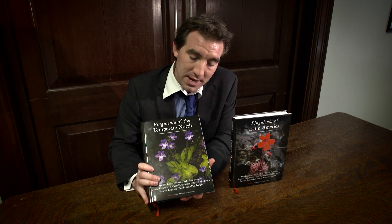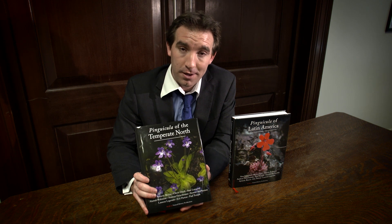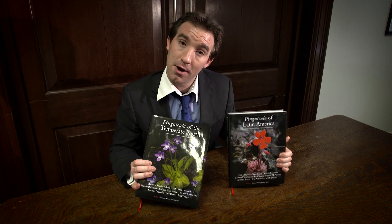These are the first books ever that look at all of the species of Pinguicula currently known. Over the last three years, we've brought together key experts from all across the world. And through everyone's kind contributions, we've managed to compile these two books that explore Pinguicula in detail.